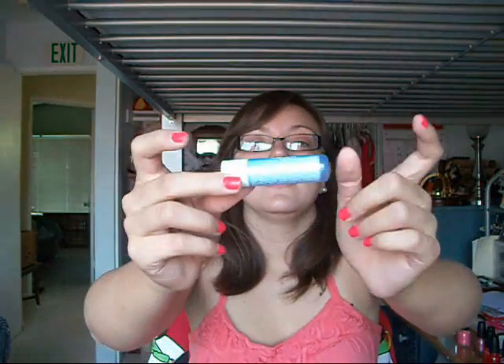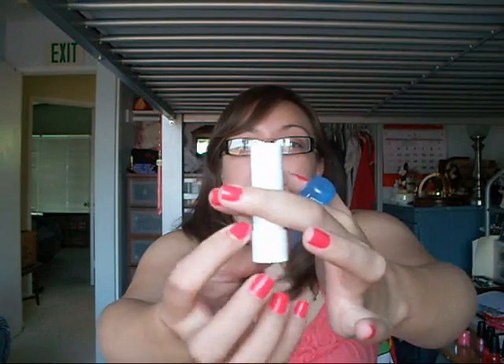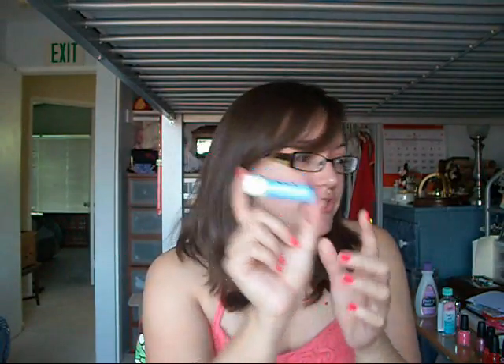Let's keep going. The next thing would have to be the Nivea Kiss of Moisture chapstick. That's as much as I have left of it, so you can tell that I really, really love it. It's really nice on the lips — really moisturizing, but it's not oily. When I put it on my lips, I don't feel like my whole face has become oily. And it smells amazing. I really love it. It's only like $3.